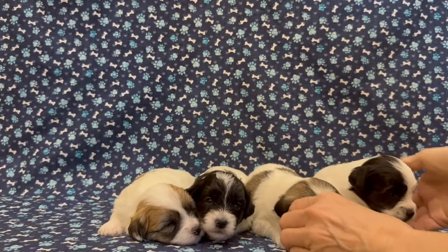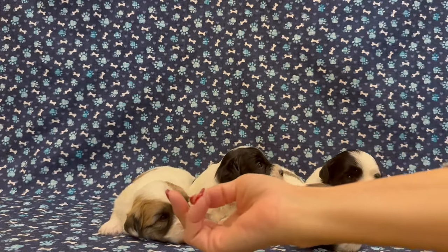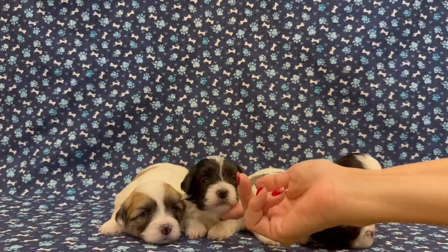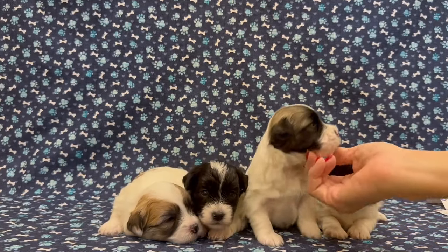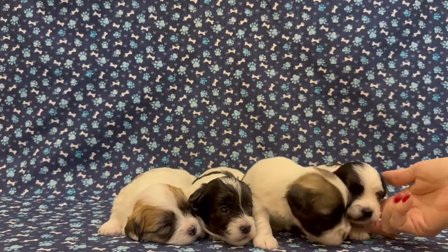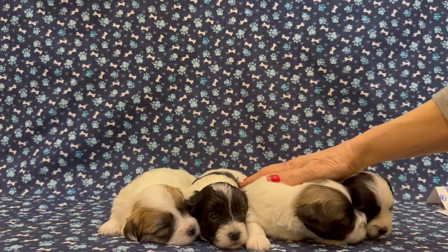All in a row we have Polly, Pixie, Parker, and Poppy. Those are China's puppies that were born January 12th.